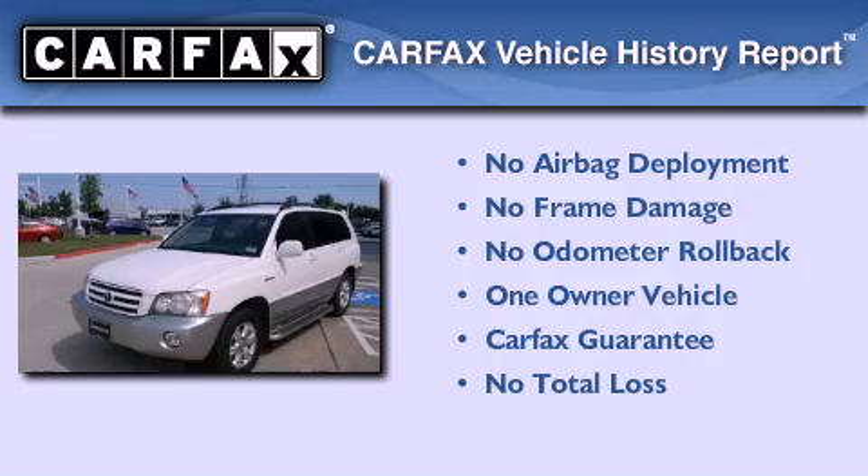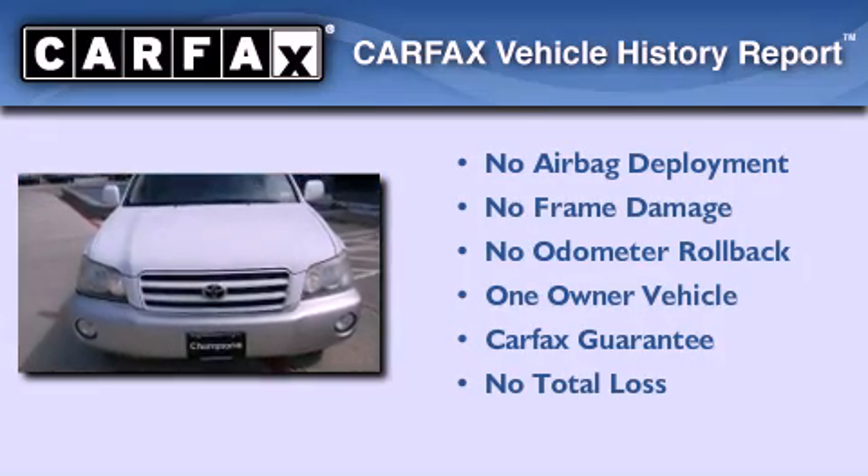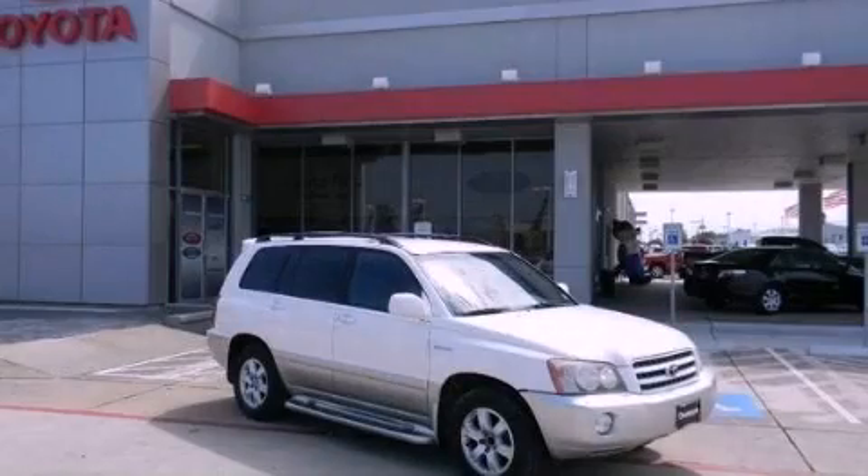This crossover also has had only one owner and it qualifies for the Carfax Buyback Guarantee. Please call us today for more information on this great vehicle.